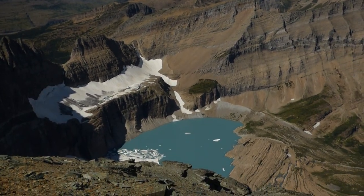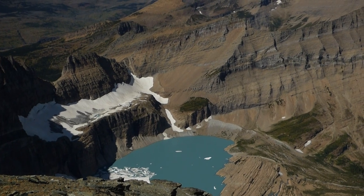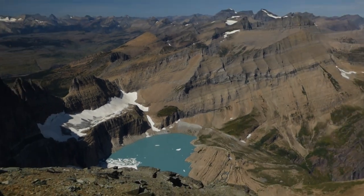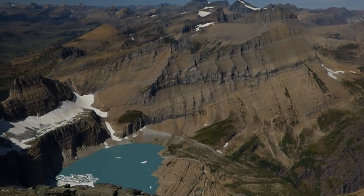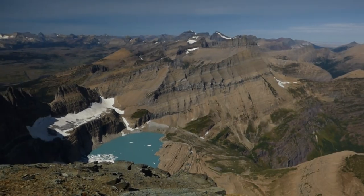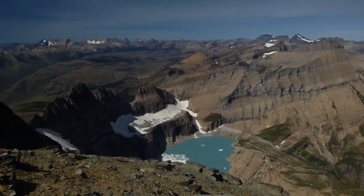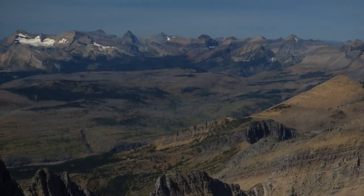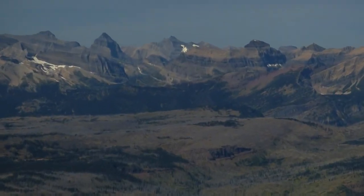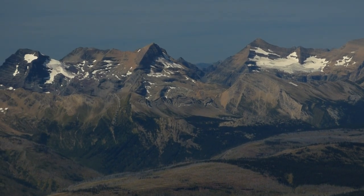There's Salamander Glacier and Upper Grinnell Lake. You can't see Grinnell Glacier from here — I'm not in the right spot for that, I'll get in a better spot in a moment. But yeah, you're looking at the entire Northern Lewis Range, which is amazing. And then far off into the distance is the Livingston Range, absolutely amazing.